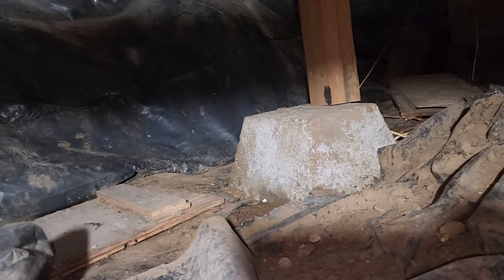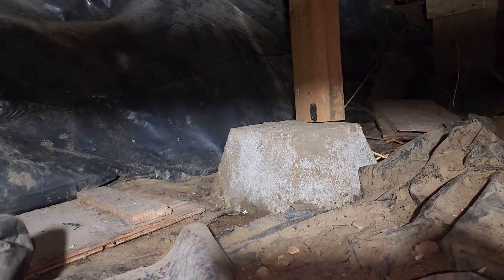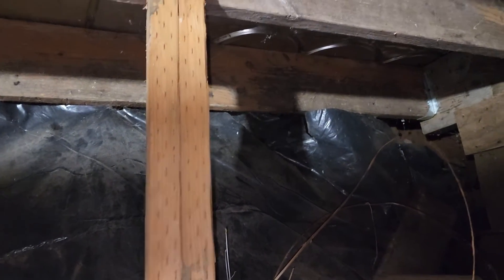Eric Holizek with All Corners Home Inspections. This is a supplemental crawl video for the single-family home here in Sweet Home, Oregon. I'm trying to make heads or tails of what I'm looking at. We're underneath the left-hand side — I guess we're underneath the left bathroom. I can't see the perimeter foundation.